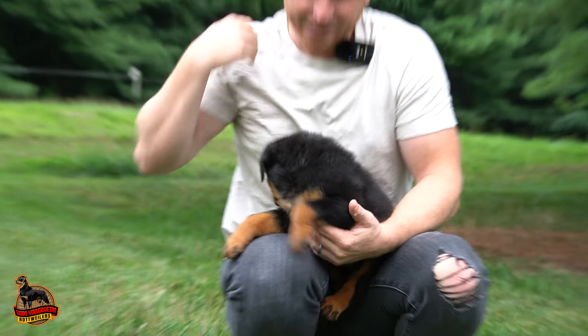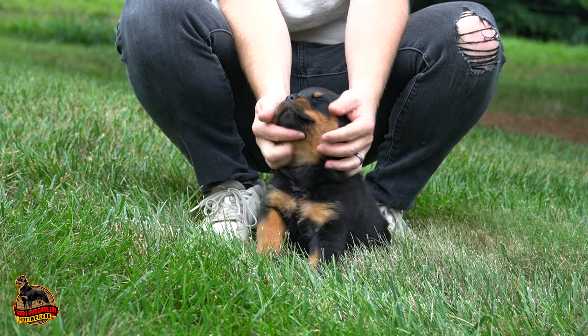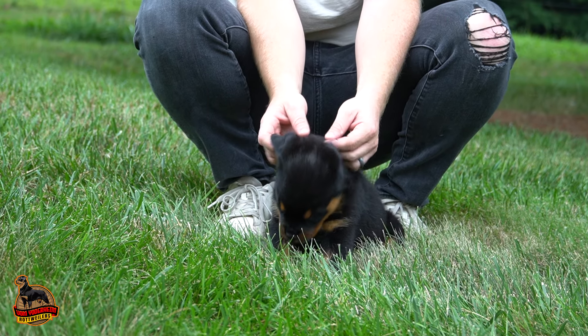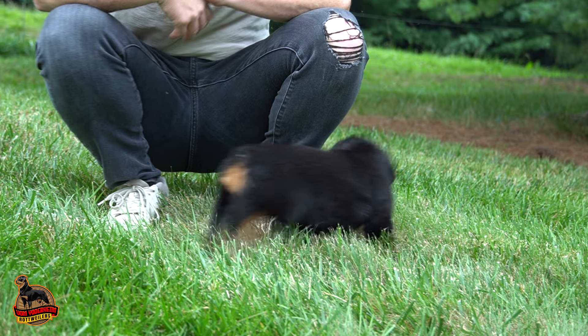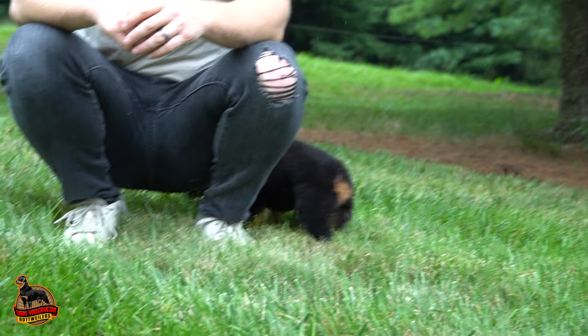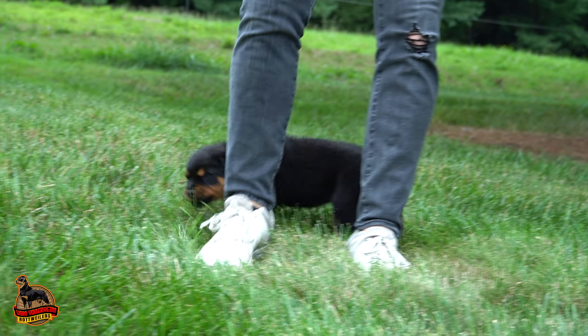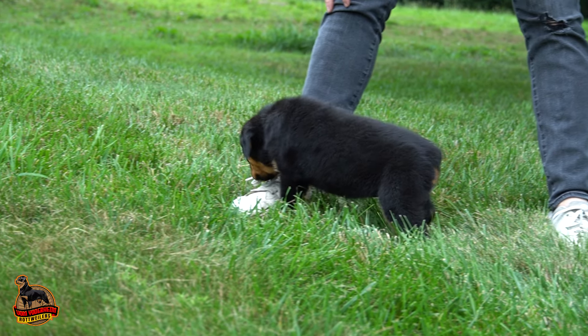So this is Avery. She's probably one of the more playful, rambunctious ones in the litter, and just a little sweetheart. Medium size — not the biggest, but not the smallest. None of them are going to be small in this litter. With Bam Bam and Angel being one of our biggest, stockiest females, they're going to be that nice, stocky, short conformation.